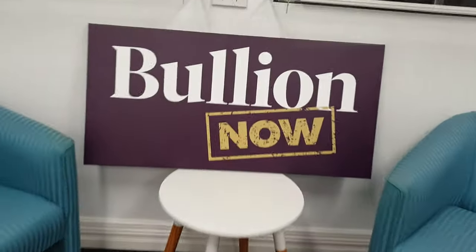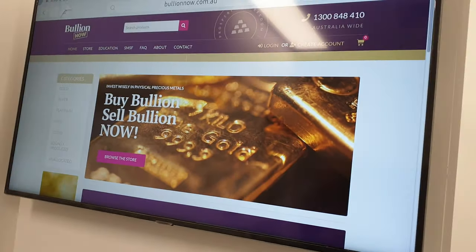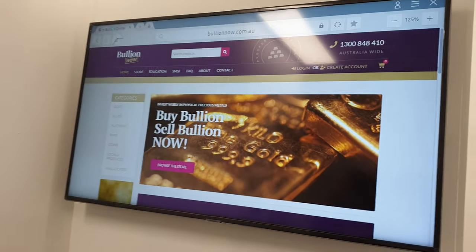Hey everyone, it's Joe and Michael from Bullion Now. BullionNow.com.au, selling you the best bullion bars and coins shipped to you worldwide from Melbourne in Australia.